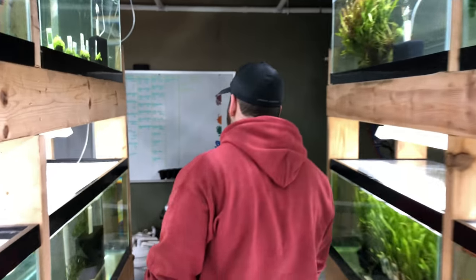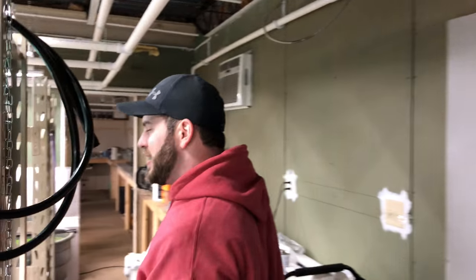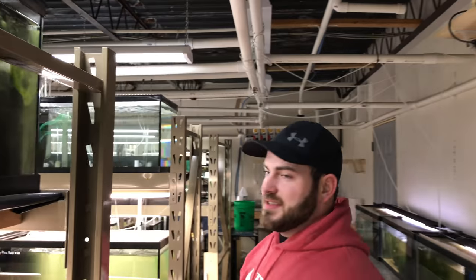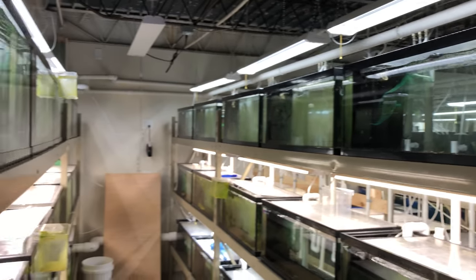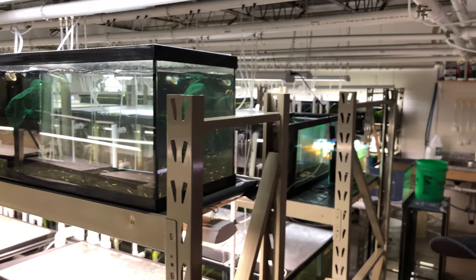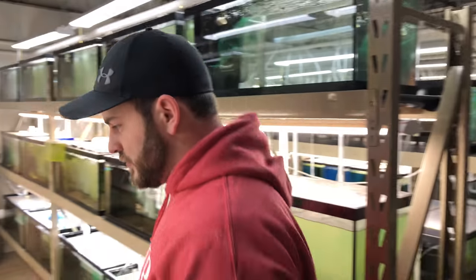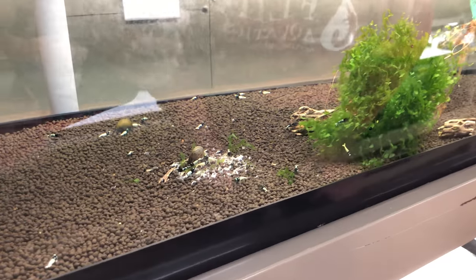We only have one more room to see — this is our caradina room, with all the more expensive shrimp that require buffered substrate. That means they need a pH of less than six. It's a little noisy in here with all the matten filters running, but we have about 9,200 tanks in here. Some we're not currently fully utilizing. We've got black pintos, and we actually have a really nice pair of galaxy pintos in here somewhere — probably hiding behind the subwasser tank.